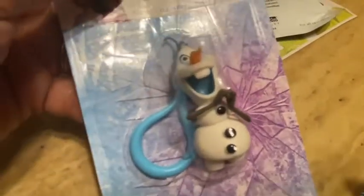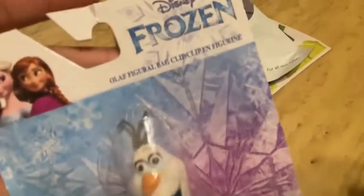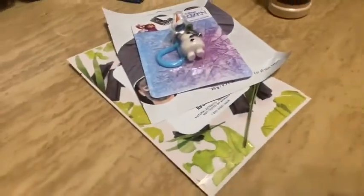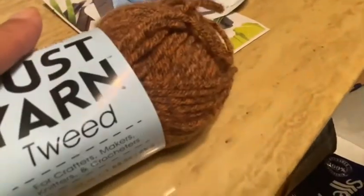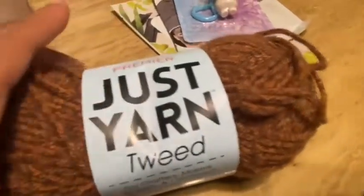I saw this and I had to have it — it's the Olaf figure bag clip figurine. He is too cute! I'll show you guys what I use him for later. I also picked up more yarn for my sister — this one is called tweed and it has orange and brown, which I thought would be really cute for fall.